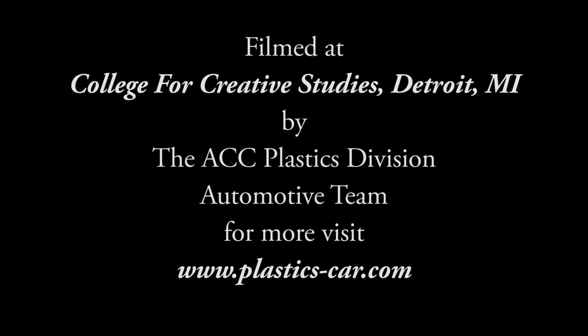Thank you so much for the opportunity. It's been a great growing experience and a humbling experience, and I've had a really great time working on this project with the American Chemistry Council.